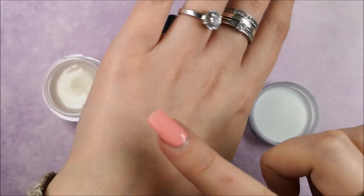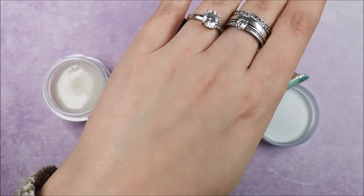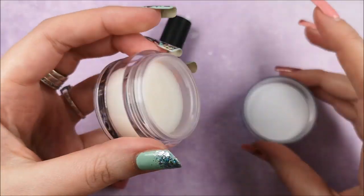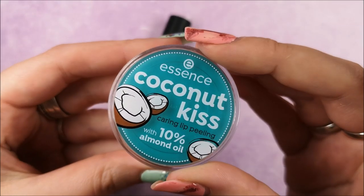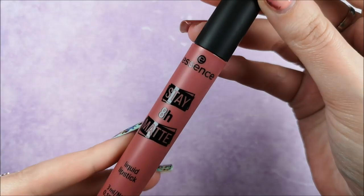The next item is the Coconut Kiss lip peeling — a soft lip balm with peeling ingredients that makes your lips really soft and hydrated. This one is $2.39, so it's really inexpensive.